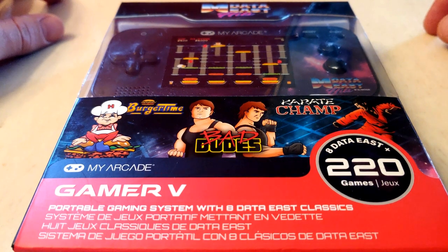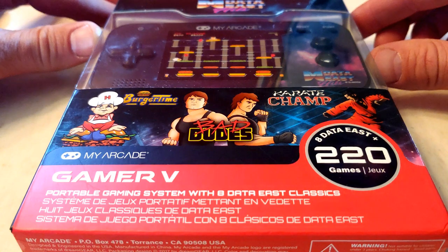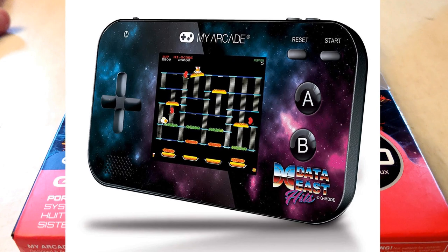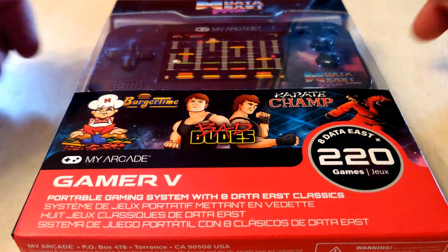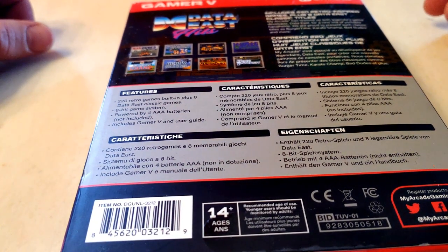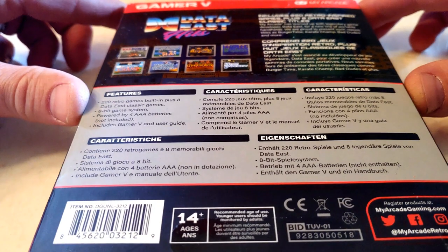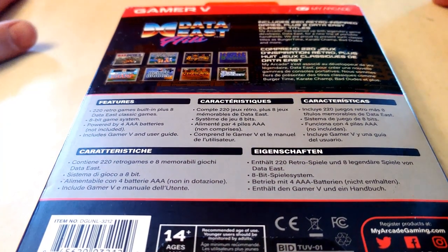Hey, what's up guys, Arizona Arcade Heroes here. I recently had a chance to pick up one of these Data East Gamer 5 miniature gaming consoles. It's a portable gaming system with eight Data East classic titles: Burger Time, Karate Champ, Heavy Barrel, Bad Dudes, B Wings, Side Pocket, and Caveman Ninja. A lot of the games on here are also on the Arcade1Up.